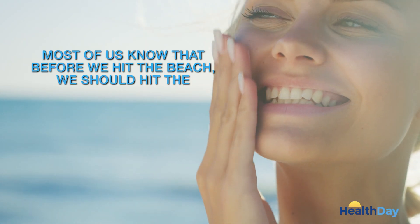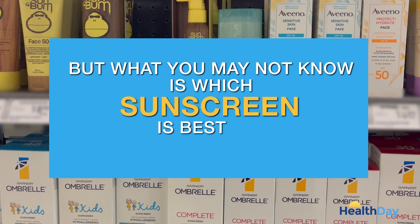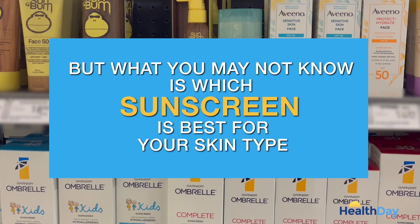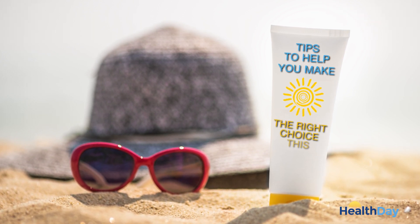Most of us know that before we hit the beach, we should hit the sunscreen. But what you may not know is which sunscreen is best for your skin type. Here are some tips from the American Academy of Dermatology to help you make the right choice this summer.